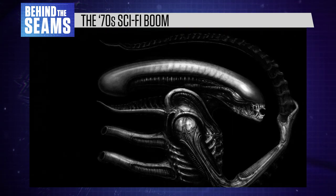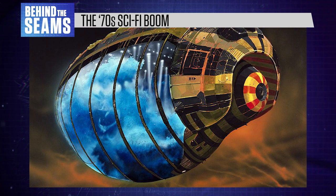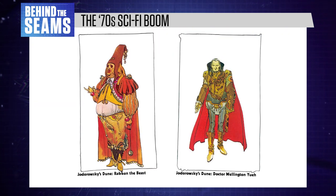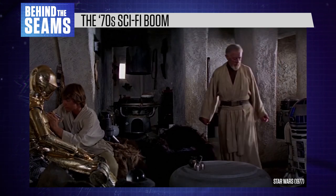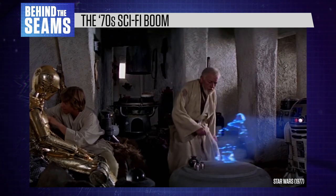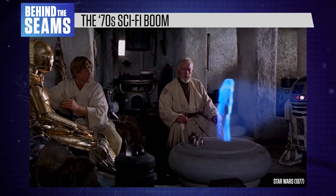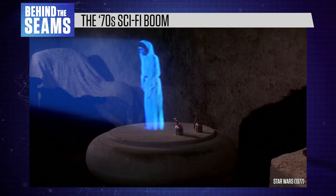By the time Ridley Scott signed on to direct Alien, all of these men had already spent years working on wildly imaginative sci-fi art that never saw the light of day. Ron Cobb and costume designer John Mollo had also worked on the first Star Wars film, which was a key inspiration for Ridley Scott to join this project in the first place. It was a revolutionary time for sci-fi cinema.